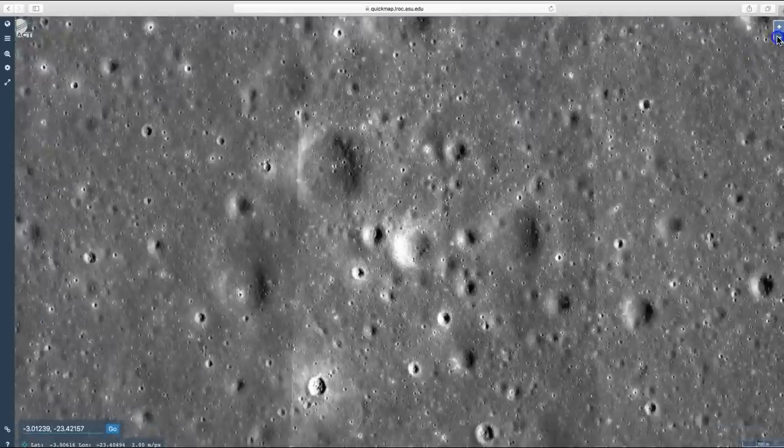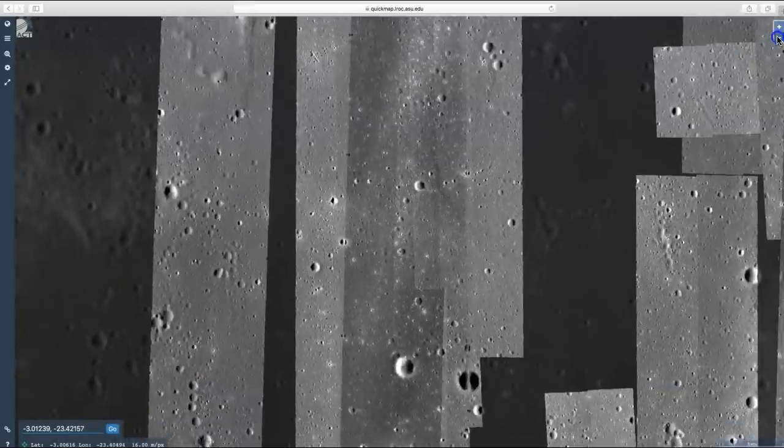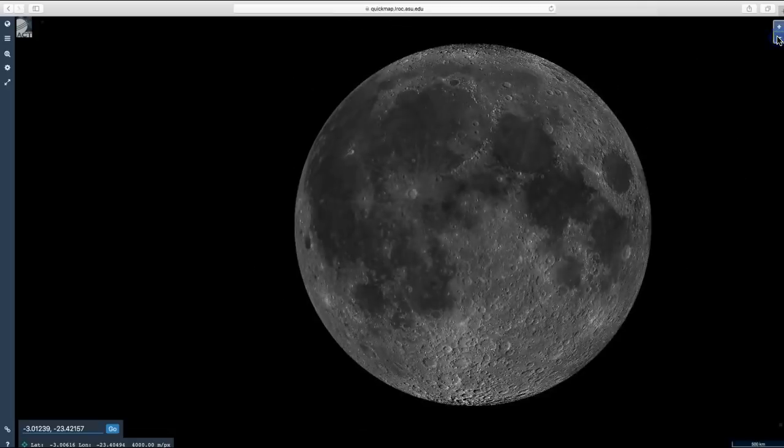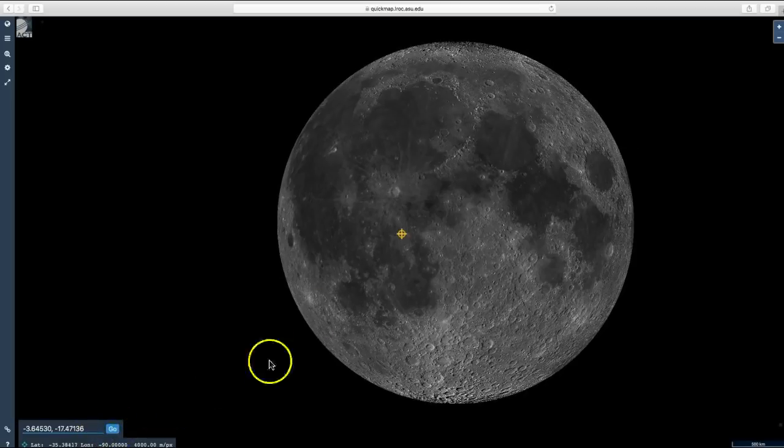Once again I'm going to zoom out and put in the coordinates for Apollo 14. Those coordinates are negative 3.64530 and negative 17.47136. Click Go — this area was called Fra Mauro — and now I will zoom in.